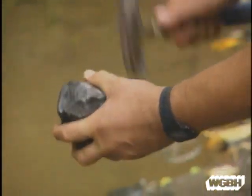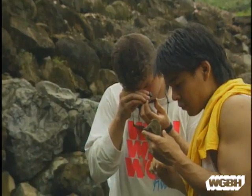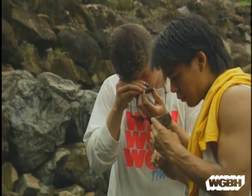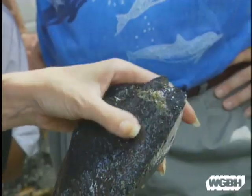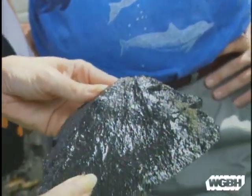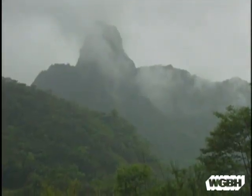Scientists have always studied the surface of the Earth — rocks — but they had little understanding of the deep forces that created mountains, continents, and seafloors. Then a major revolution completely transformed geology: a new theory called plate tectonics.